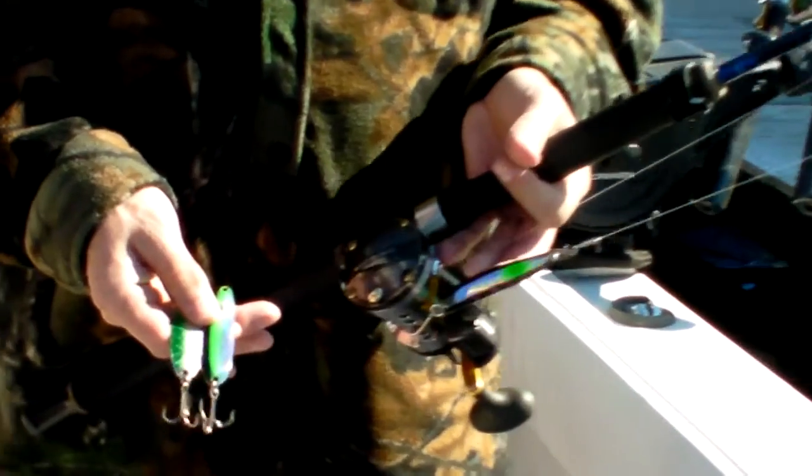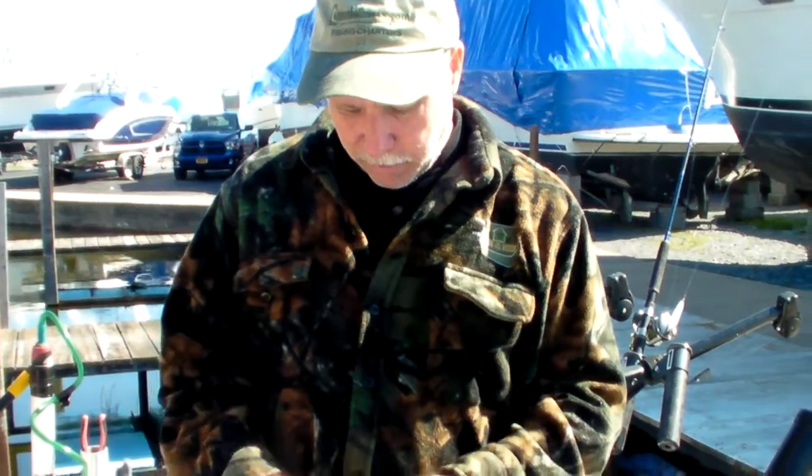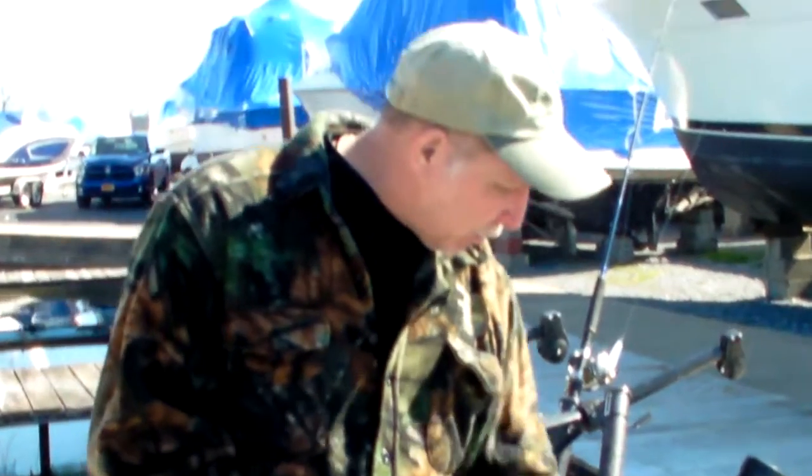As you can see, Michigan Stinger is our spoon of choice. And as you're doing this early season fishing, if you come out in your own boat, you want to have a variety of stingers — you want to have them in naturals and you want to have them with colors.